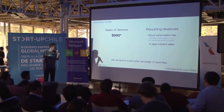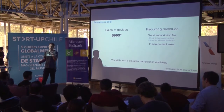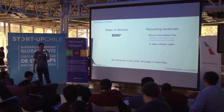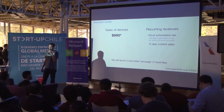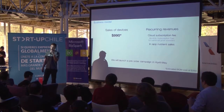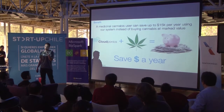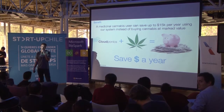Our business model is based on selling devices and in-app nutrient sales. We also offer an additional optional cloud subscription fee for our personal growth assistance. We estimate a sales price of $919 with a bill of material cost of around $300. To enter the market, we're going to launch a pre-order campaign between April and May. The key benefit is that medicinal cannabis users could save up to $50,000 a year using our system instead of buying cannabis at market value.